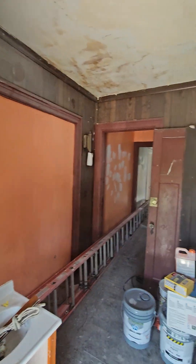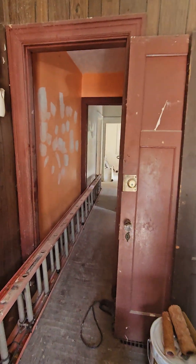We're gonna do a duplex from this house. So this is unit number one.